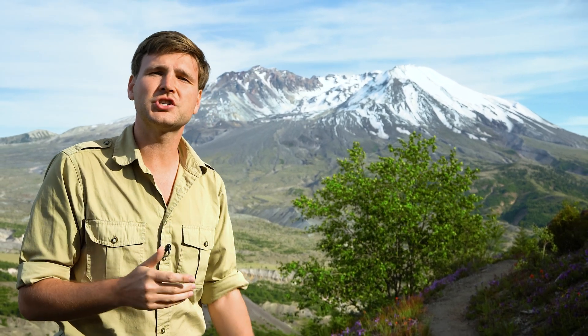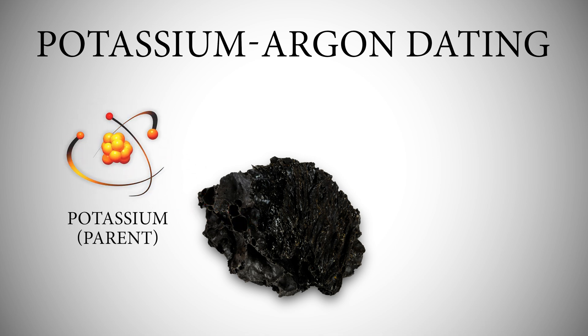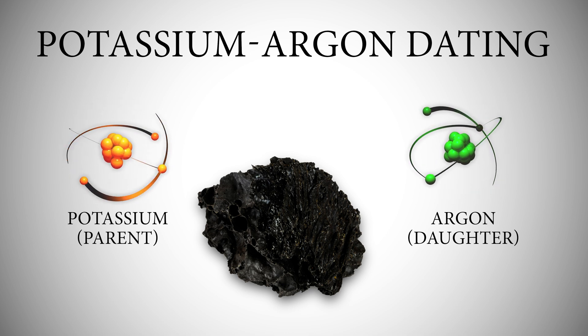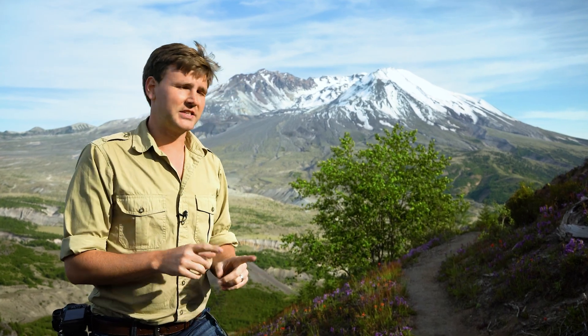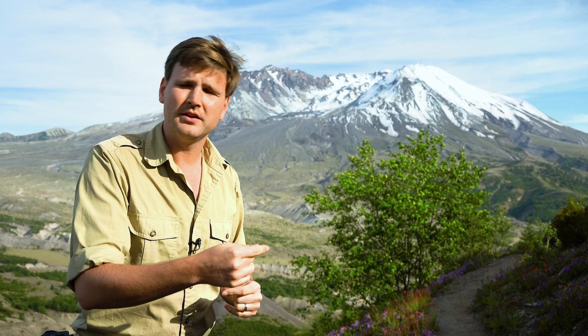In 1996, geologists sent rocks from the lava dome to be radiometrically dated using a method called potassium-argon. Here's how radiometric dating works: radioactive isotopes decay at presumably predictable rates called a half-life, turning from one isotope — such as potassium — into another, in this case argon. Scientists measure how much potassium and argon are in the rock and calculate the age. But creation scientists have pointed out for years that there are major problems with radiometric dating, grounded in unprovable assumptions — you must assume the half-life is constant and that no argon was present in the sample before decay began.